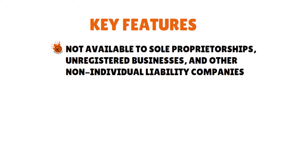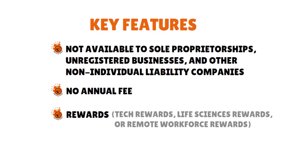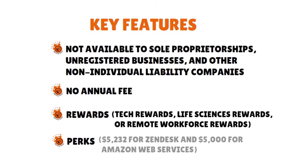The key features of the Brex daily card: it's not available to sole proprietorships, unregistered businesses, and other non-limited liability companies. There is no annual fee. For rewards, you can choose from tech rewards, life sciences rewards, or remote workforce rewards. Perks include credits for various services, including $5,000 for Zendesk and $5,000 for Amazon Web Services, credits for WeWork and Salesforce, and virtual cards for online transactions.